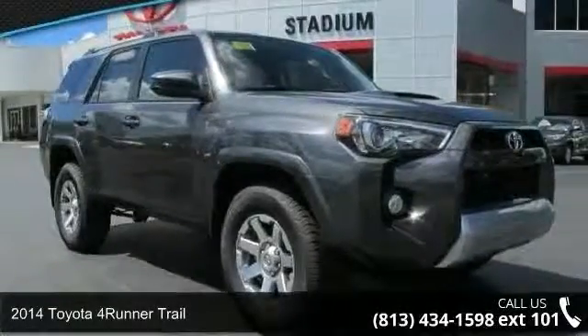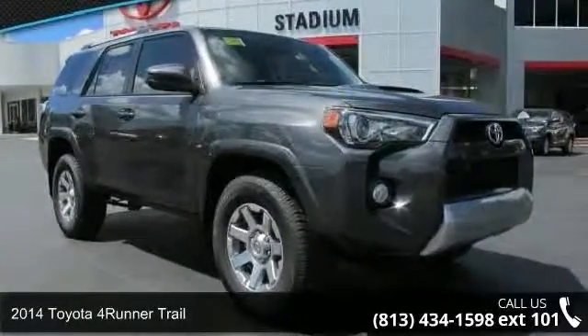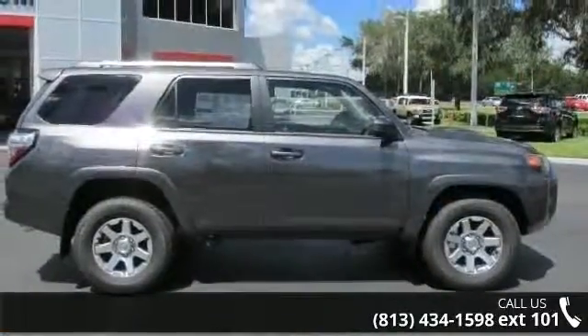Presenting the 2014 Toyota 4Runner Trail. If you are looking for a first-rate auto, this one could be yours today.